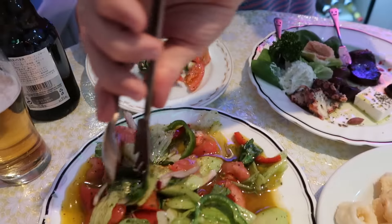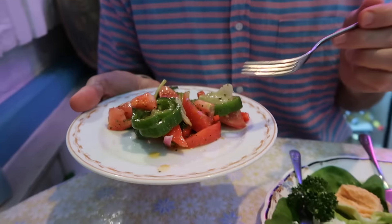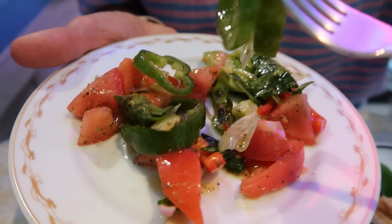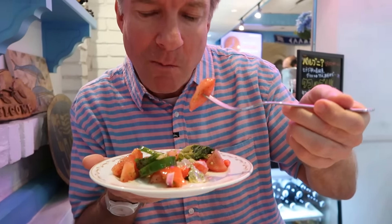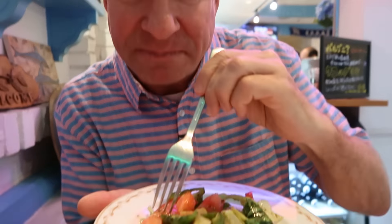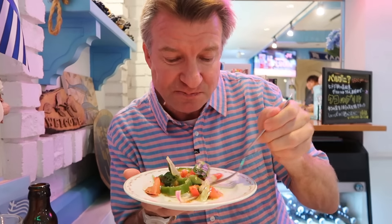Look at this — smothered in dressing. Look at all the dressing right there. Greek salad. Tomatoes, bell peppers, lettuce, maybe some dark lettuce. Peppers. It's a light vinegar dressing, very light. Cucumber. Lots of tomatoes. It's pretty simple. It's chilled too. Tasty. I like it.